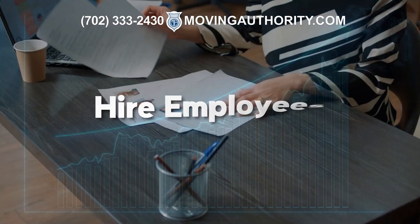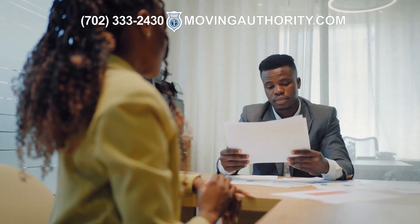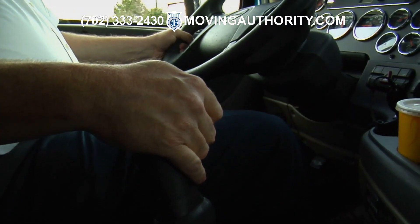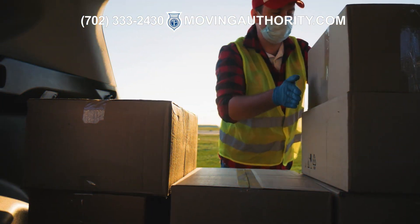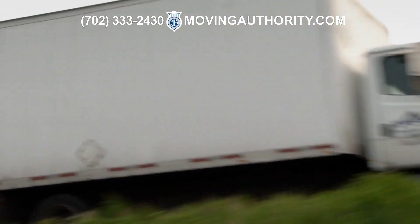As your business grows, you may need to hire employees. Hire people with experience in the moving industry who are reliable and hardworking. Conduct background checks and provide proper training to ensure that your employees can deliver high-quality services.